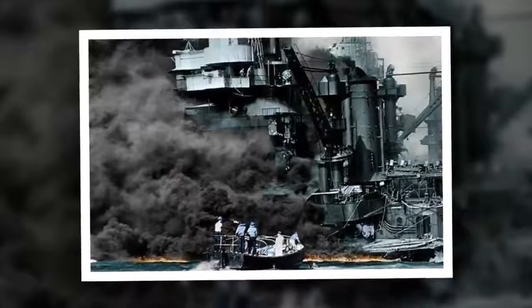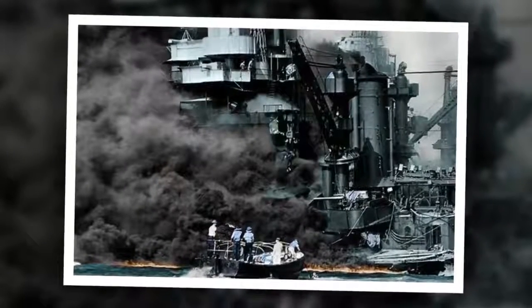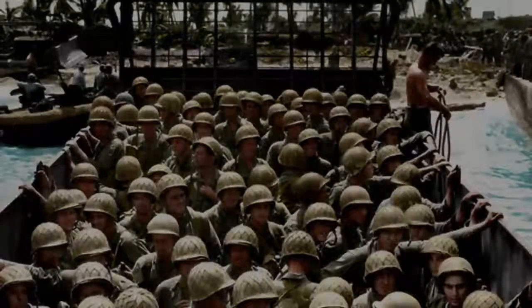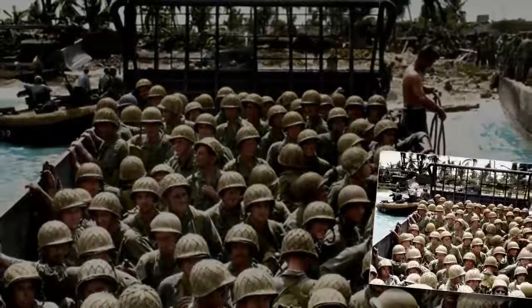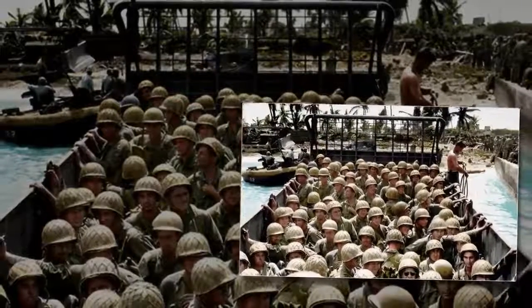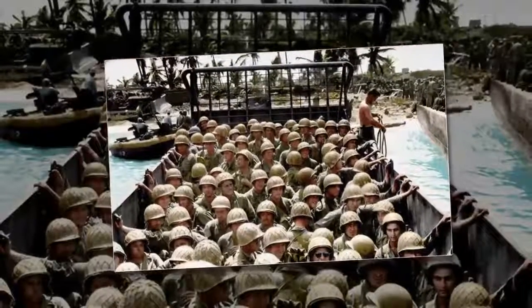The tragic end of HMS Barham as it was torpedoed by the Nazis is also caught on camera. These images were all painstakingly colorized by design engineer Paul Reynolds, 55, from Birmingham. He has previously produced pictures of World War II airmen in color, bringing the images back to life.